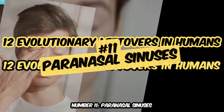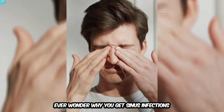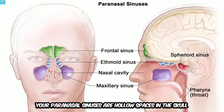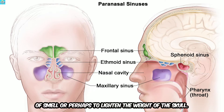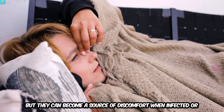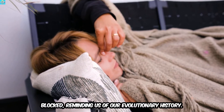Number 11: Paranasal Sinuses. Ever wonder why you get sinus infections or feel pressure in your face? Your paranasal sinuses are hollow spaces in the skull that once helped our ancestors with a sense of smell, or perhaps to lighten the weight of the skull. Nowadays their function is not fully understood, but they can become a source of discomfort when infected or blocked, reminding us of our evolutionary history.